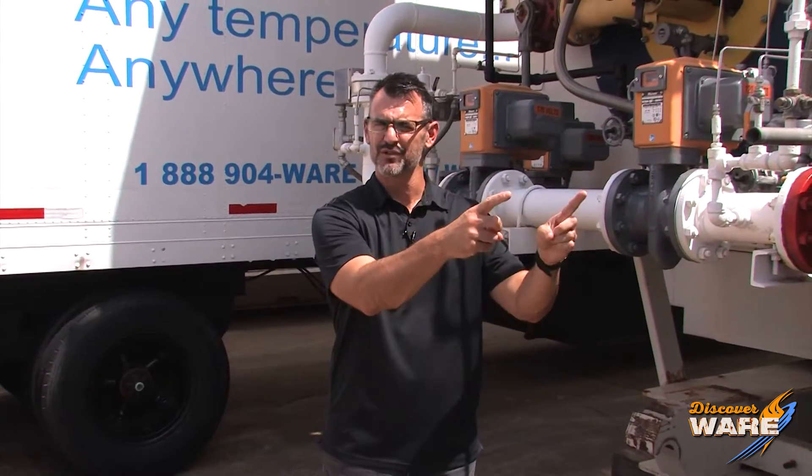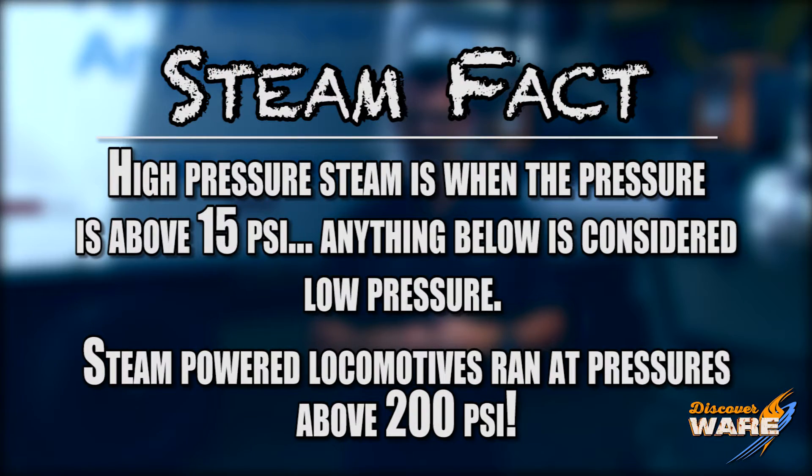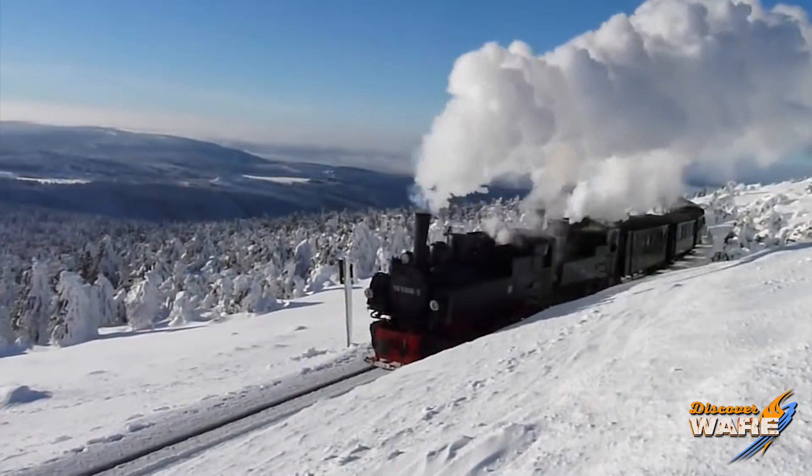Some smart people said, look, we've got a steam locomotive, so let's pull some high-pressure steam off of that thing and run it to some radiators. That was a great idea except that it was high-pressure steam, and at that time safety wasn't as good, so it was prone to accidents and they needed to make a change.